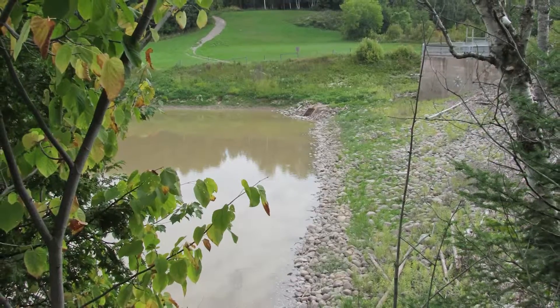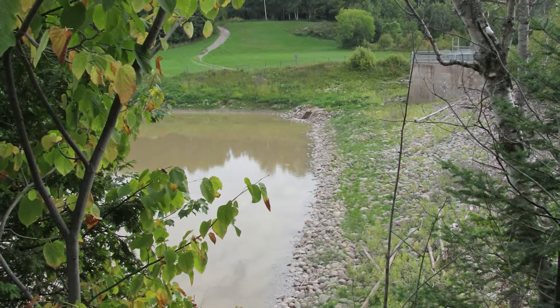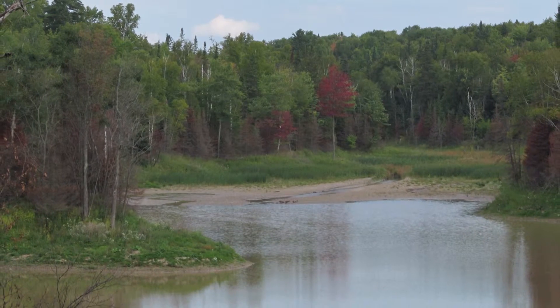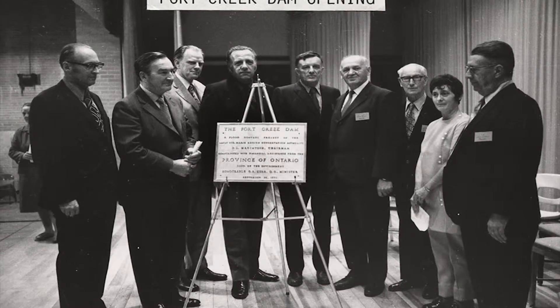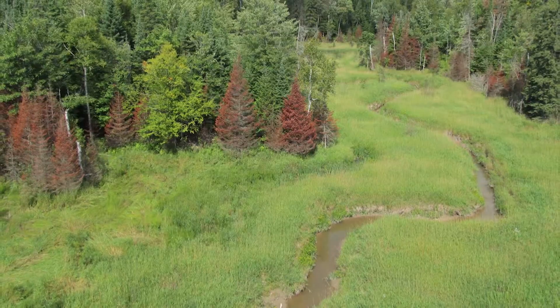Fort Creek is a conservation area within the Conservation Authority jurisdiction — we own the property. Fort Creek Dam and Reservoir were engineered and designed to prevent flooding in the central part of the city. It was completed in the early 70s, and since that time there's been a lot less flooding in that area.